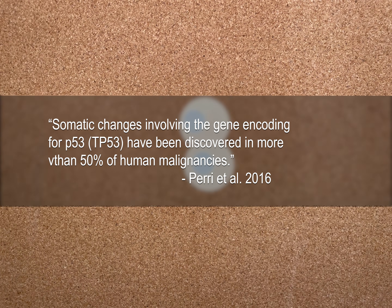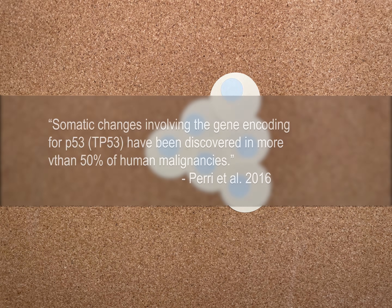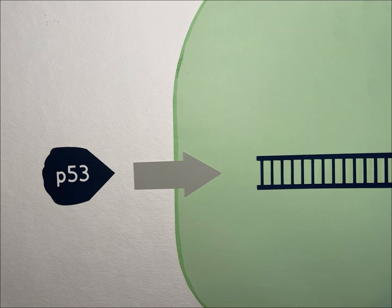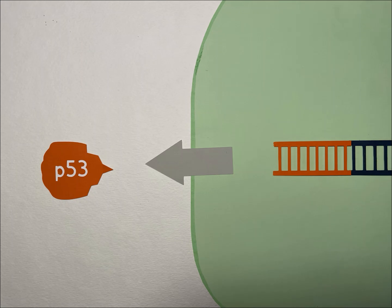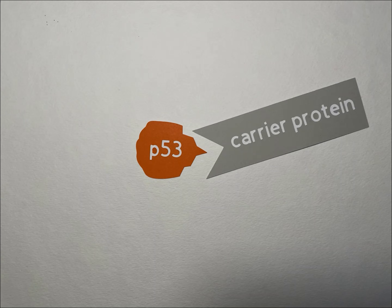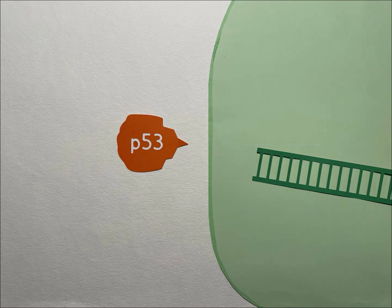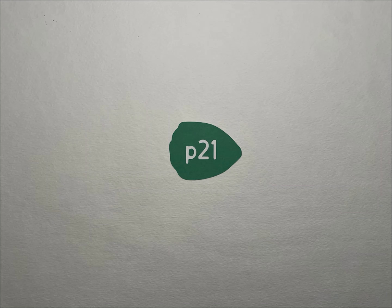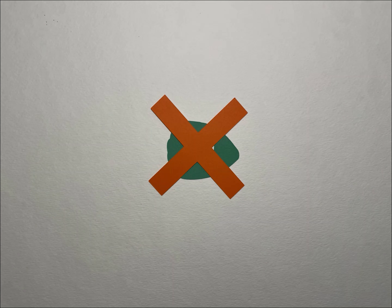Over 50% of human tumors contain a mutation of the P53 protein. The gene that encodes for P53 is known as TP53. When the TP53 gene is mutated, it results in dysfunctional P53 proteins which avoid degradation and prevent binding of normal P53 to genomic regions. As such, P21 production will not be promoted when mutated P53 is present.